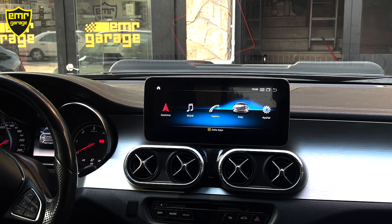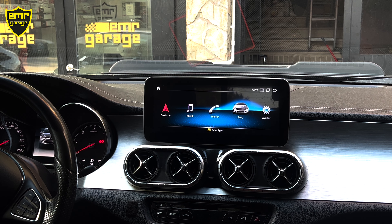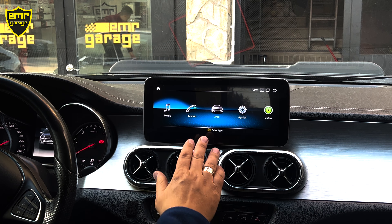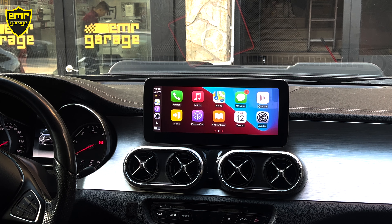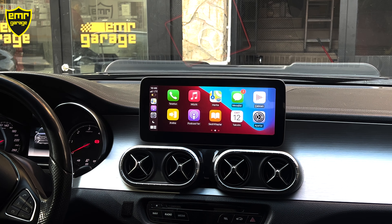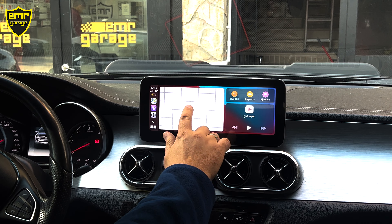Herkese merhaba, bugün Mercedes X-Class aracımıza MyWay marka 10.1 inç büyüklüğünde Android Multimedia montajı yaptık. Cihazımız aracımızla tam uyumlu. Montaj yapılırken elektronik aksama kesinlikle müdahale etmiyoruz. Orijinal soketlerine birebir montaj yapılıyor. Ayrıca orijinal teybimizle yine kullanmaya devam ediyoruz. Şu anda aracımızın orijinal menüsündeyiz. Görmüş olduğunuz gibi orijinal navigasyonumuz, radyomuz aktif çalışıyor.